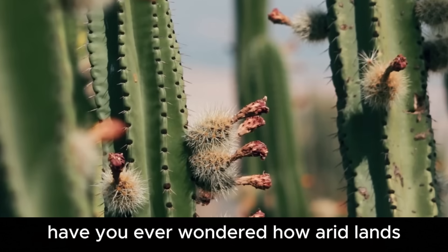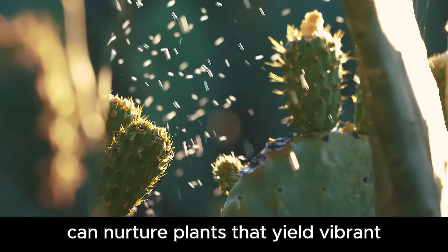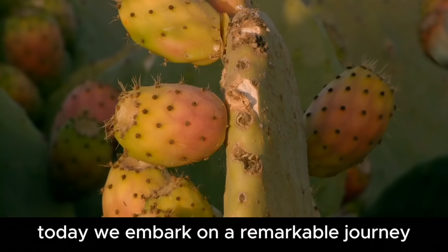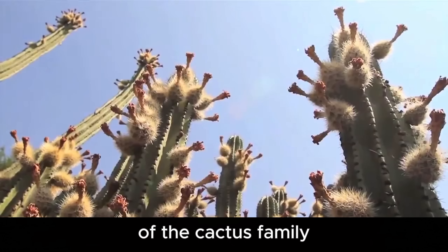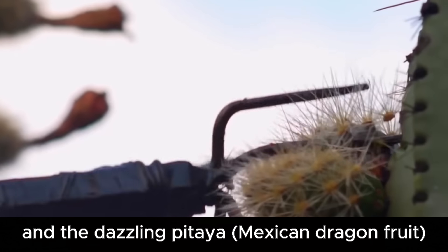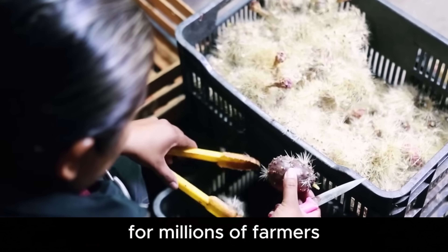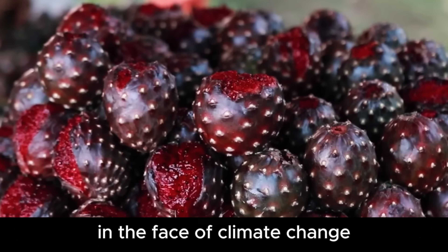Hello, everyone. Have you ever wondered how arid lands, scorched by relentless sun and barren soil, can nurture plants that yield vibrant, nutrient-rich, and economically valuable fruits? Today we embark on a remarkable journey to explore two extraordinary members of the cactus family: the resilient prickly pear cactus fruit and the dazzling pitaya, Mexican dragon fruit. From thorny fields to dining tables worldwide, these fruits are not only a lifeline for millions of farmers, but also a symbol of human ingenuity and sustainable agriculture in the face of climate change.